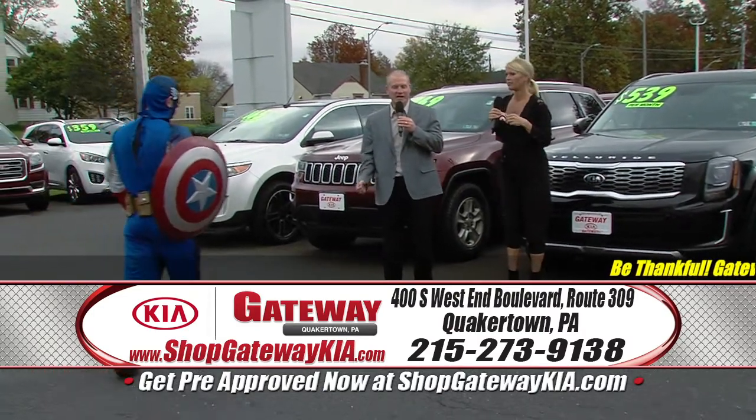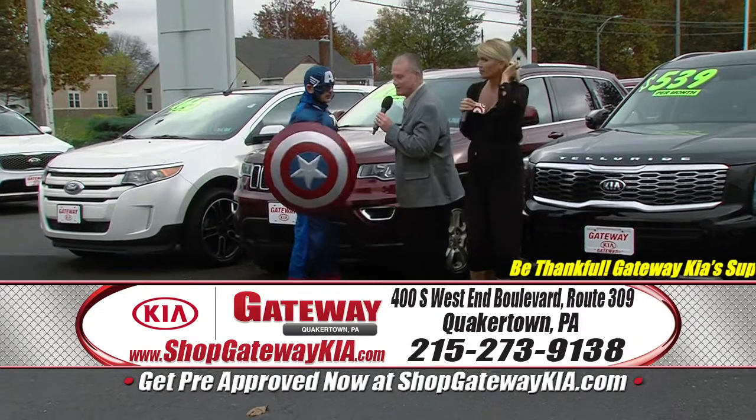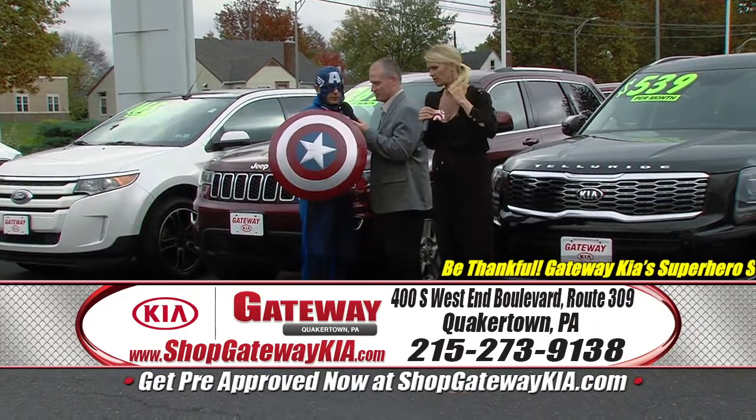Get up off your couch, get in your car, get on down here right now. Take it for a test drive, get a gift card, purchase it, and get a $500 gift card.